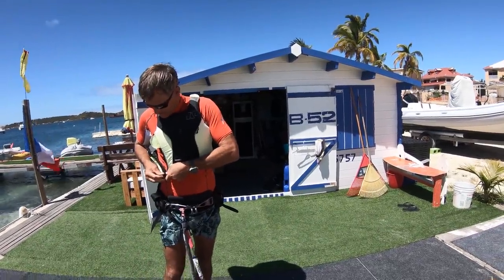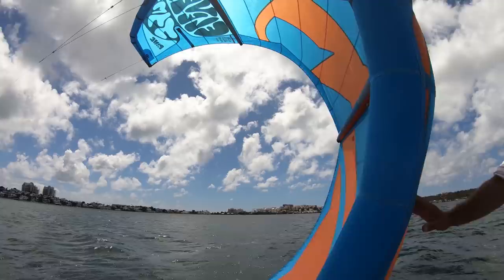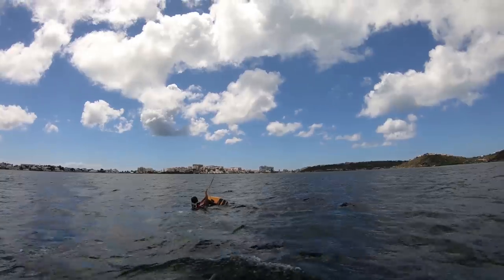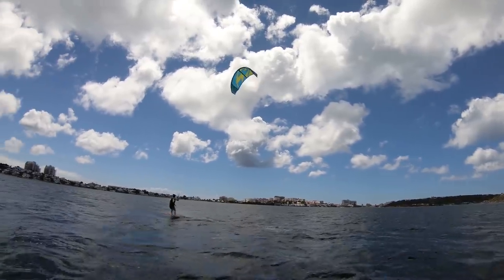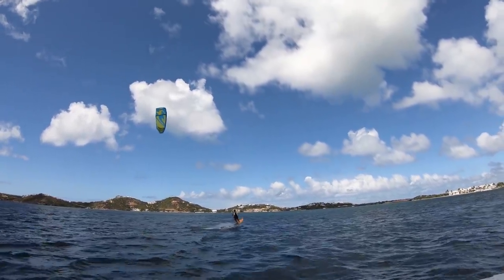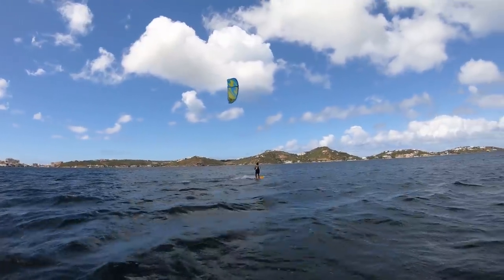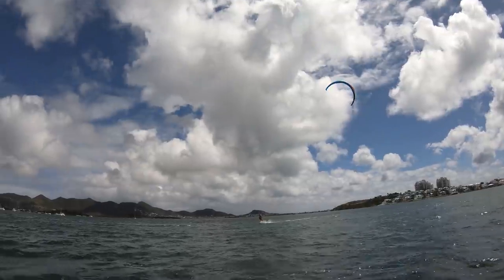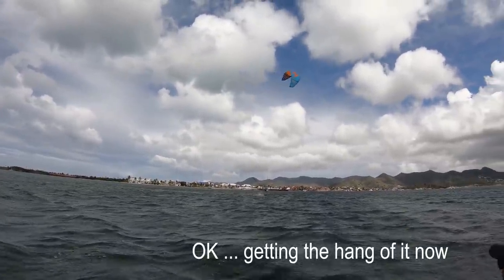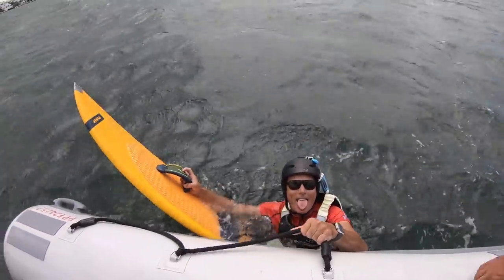Back at the kitesurfing school — here we go again, another lesson in drowning. Look at the gusts coming — you hatched too much, here we go. How was it? It's very windy now.